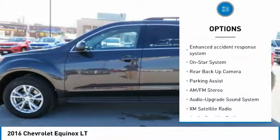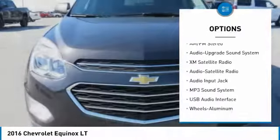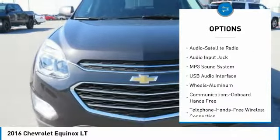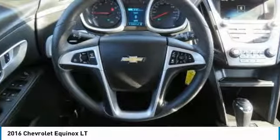Anti-lock braking system, backup camera, XM satellite radio, traction control, Bluetooth wireless data link for hands-free phone, air conditioning, power steering, aluminum wheels, and cruise control.